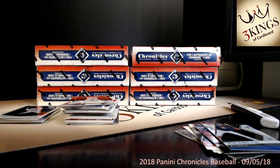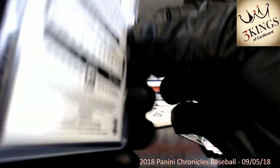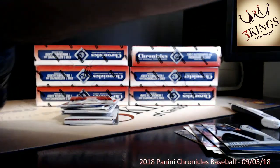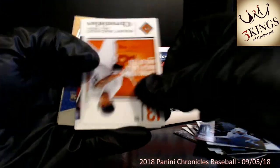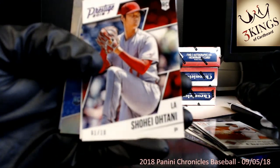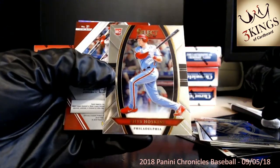I think the golds are numbered to 10, but I do not see a serial number on that, so that must not be gold. Gleyber to the Yankees, certainly a good one. There's another Gleyber. Manny, Ohtani. Manny Rosario refractor, Hoskins again.